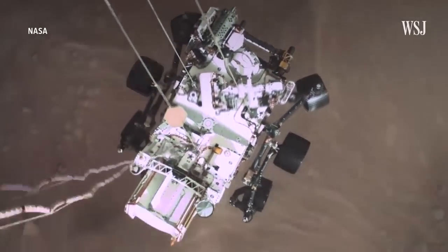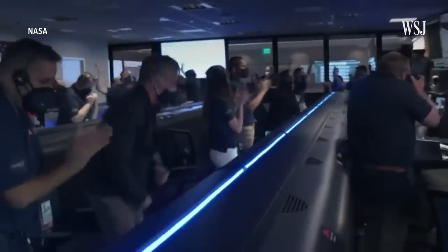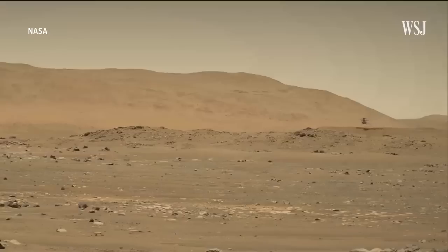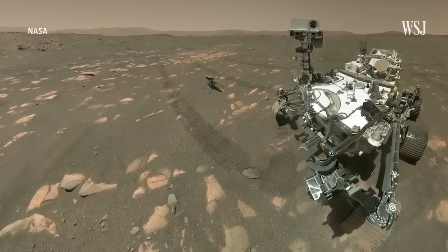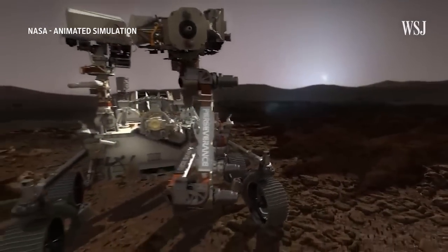NASA's Perseverance mission left behind a record of the materials that a follow-up mission might carry back to Earth as it dumped its first cache of priceless rock samples on the Martian sands. According to a statement released by NASA on Wednesday, December 21, it's an important turning point in the quest for life on Mars.